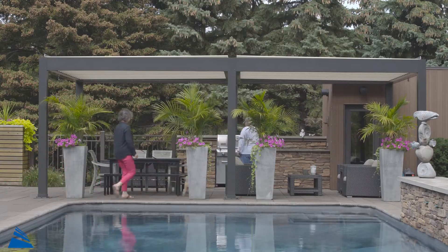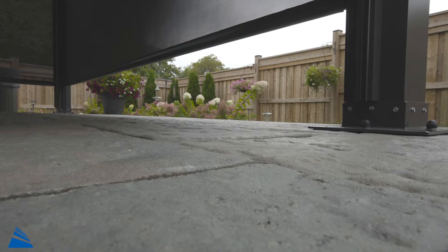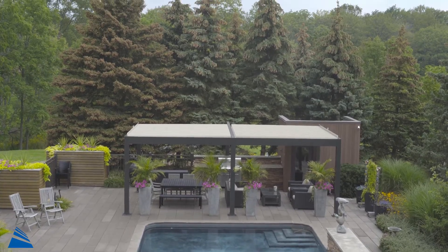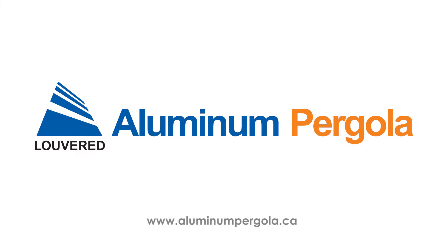Bring the family together under a product that requires no maintenance and will last for years to come. A Canadian product made to withstand Canadian weather. Accentuate your living space with the Aluminum Pergola, installed once and enjoyed for a lifetime.